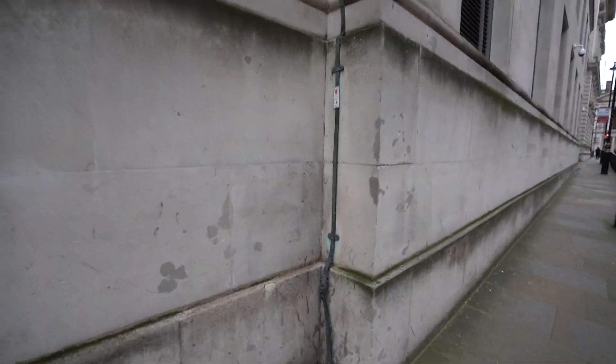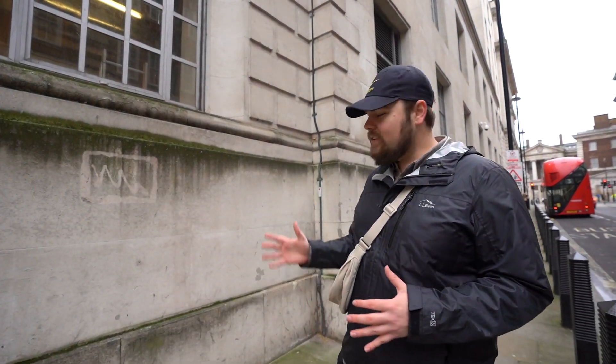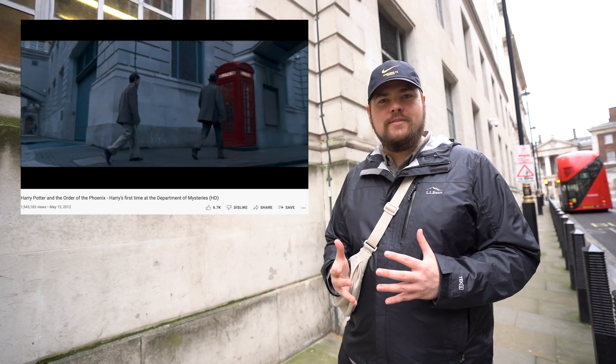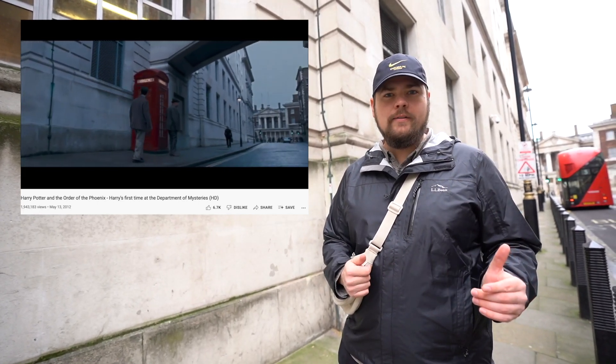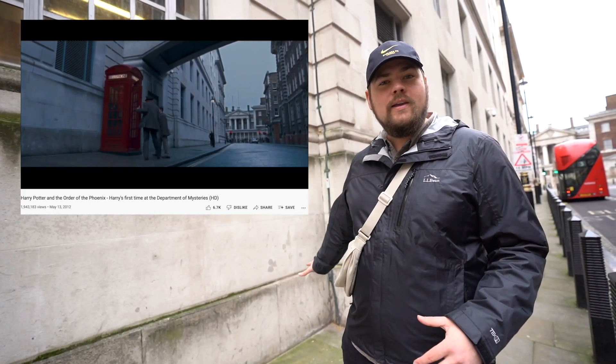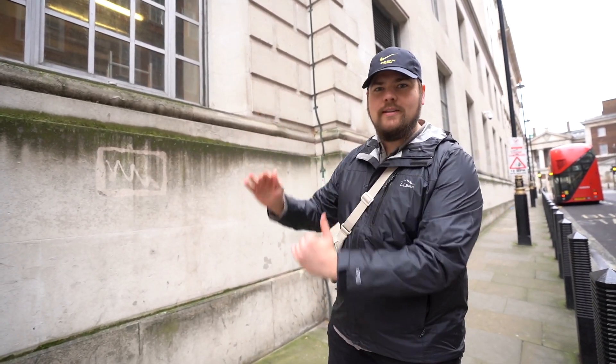Oh, it's here! Unfortunately there's no longer a red telephone booth here, but this is exactly where Arthur Weasley took Harry Potter the first time he visited the Ministry of Magic for his hearing in Harry Potter and the Order of the Phoenix. Go back to the movie and cross-reference it — this is the exact location where they filmed Arthur Weasley and Harry Potter going into the visitors' entrance, which is a red telephone booth that descends into the ground.